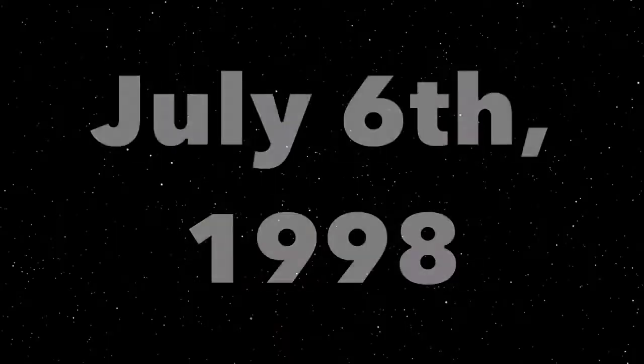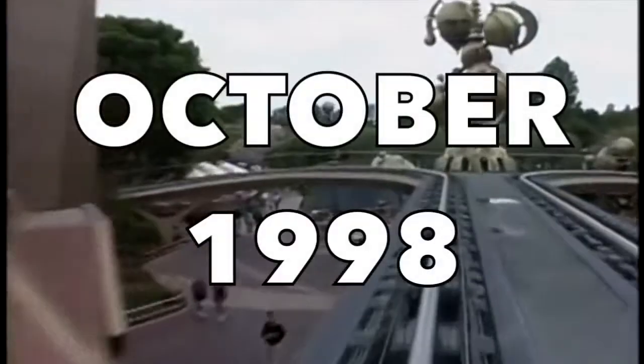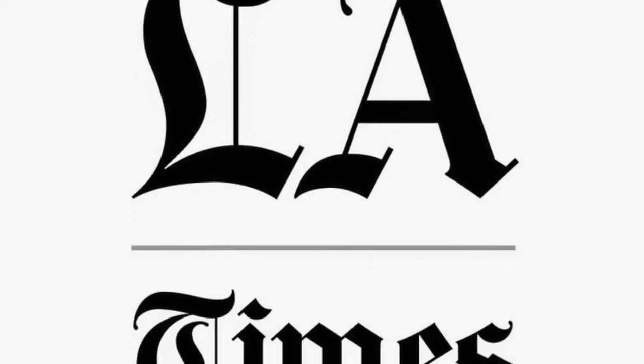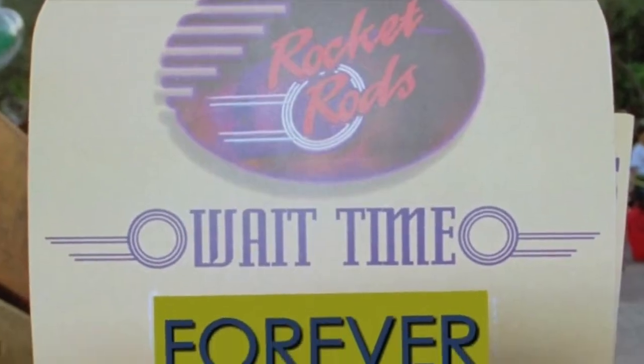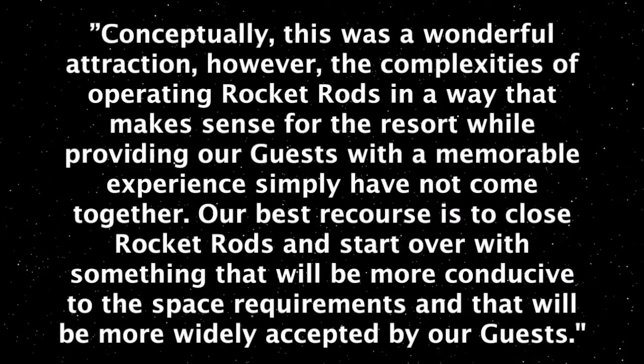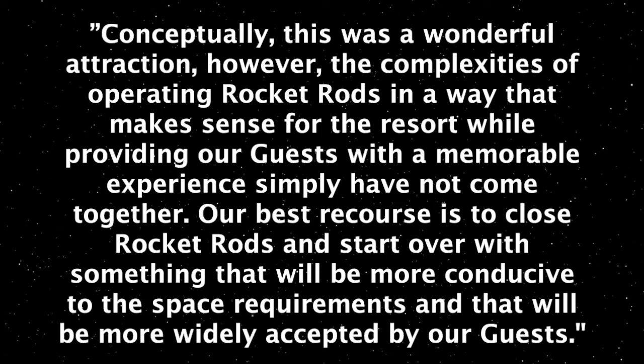The ride was a failure, closing just over a month after its grand opening on July 6th, 1998. It stayed closed for three months before reopening in October 1998, and eventually closed for good on September 25th, 2000. This was originally supposed to be a temporary closure lasting until spring 2001, but on April 28th, 2001, both the Los Angeles Times and the Orange County Register reported it would never reopen. Disneyland Resort president Cynthia Harris stated: "Conceptually this was a wonderful attraction, however the complexities of operating Rocket Rods in a way that makes sense for the resort while providing our guests with a memorable experience simply have not come together."